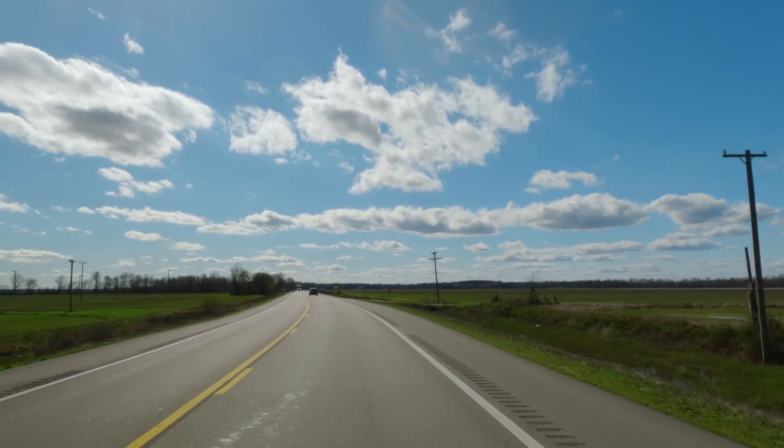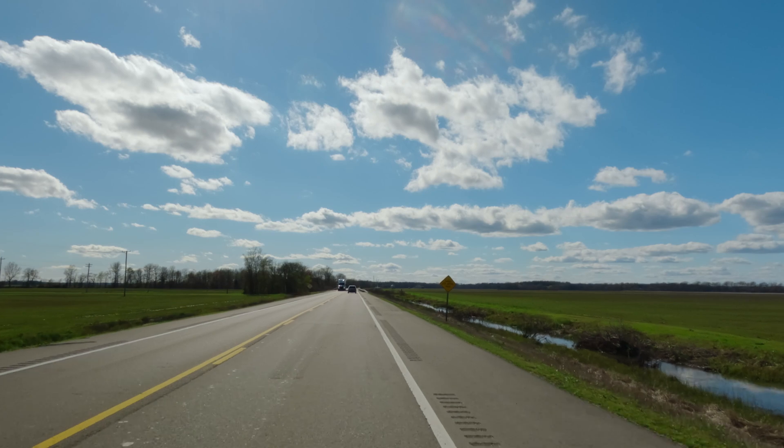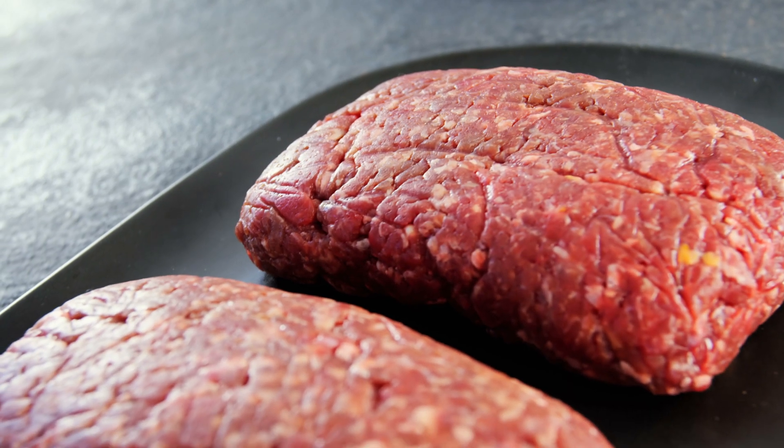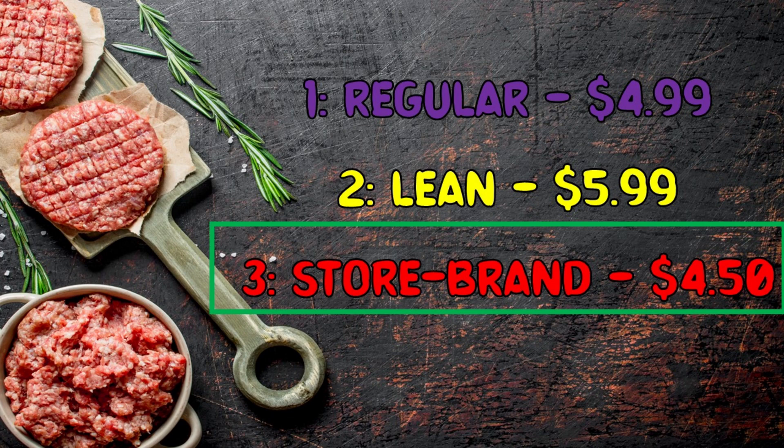Now that we've planned our BBQ meal, let's head to the grocery store and put our math skills to the test. We'll go through each item on our list, compare prices, and make the best choices while staying within our $50 budget. Item 1: Ground Beef — we need 2 pounds. Option 1: Regular ground beef, $4.99 per pound. Option 2: Lean ground beef, $5.99 per pound. Option 3: Store brand ground beef, $4.50 per pound. The smart choice is to buy the store brand ground beef for $4.50 per pound — it saves us money while still making great burgers. Total so far: $9.00.